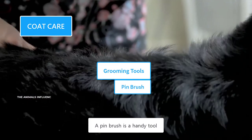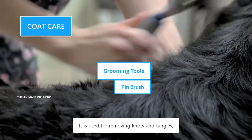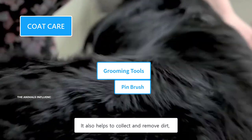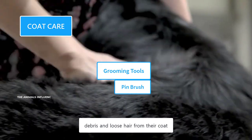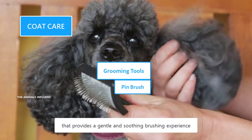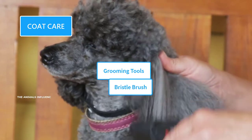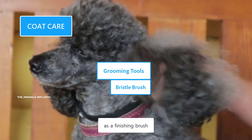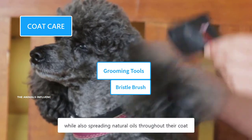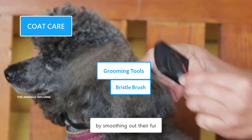A pin brush is a handy tool used for long-haired dogs. It removes knots and tangles, though it's not as effective as a slicker brush. It also helps to collect and remove dirt, debris, and loose hair from their coat. It has widely spaced pins that provide a gentle and soothing brushing experience without pulling their fur or scratching the skin. A bristle brush is often used at the end as a finishing brush — it removes debris and loose hair while spreading natural oils throughout the coat and smoothing out their fur.